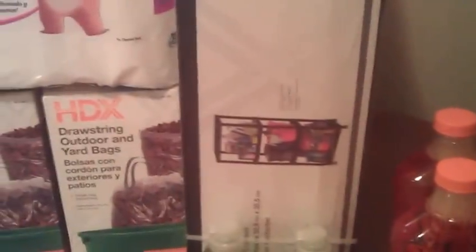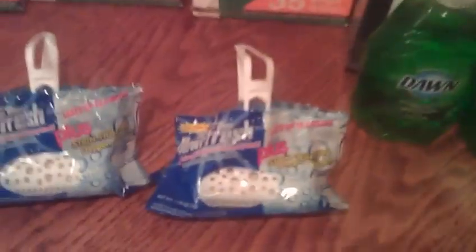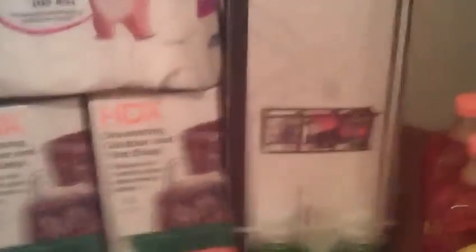My next transaction was this shelf. It's a four-tier shelf. It was $14.96 and I threw in one of the Bullfresh for $0.88. My total was $15.90. I used the $15 off coupon so I paid $0.90 for the shelf. Good deal on that.